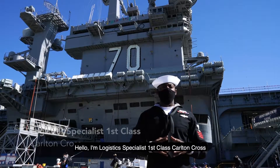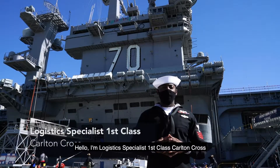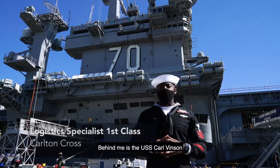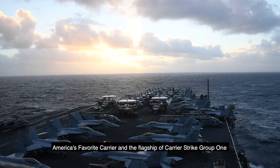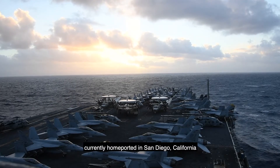Hello, I'm Logistics Specialist First Class Carlton Cross. Behind me is the USS Carl Vinson, America's favorite carrier and the flagship of Carrier Strike Group 1, currently home ported in San Diego, California.